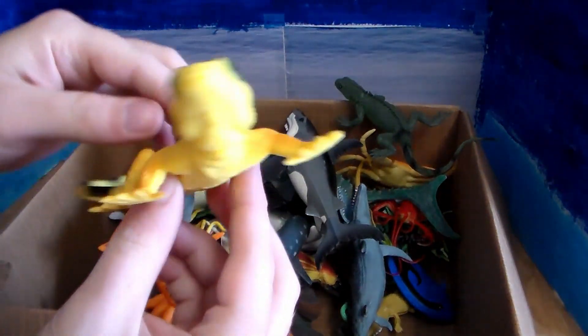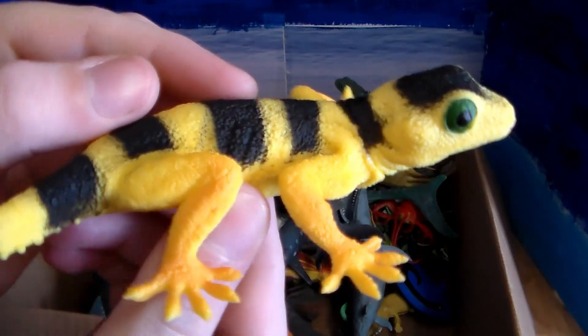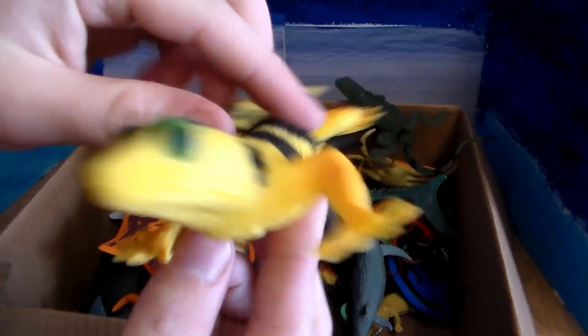First up, I'm going to pull out this awesome, beautiful yellow and black gecko with these beautiful green eyes. Absolutely gorgeous.